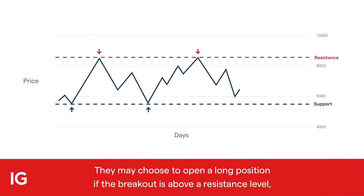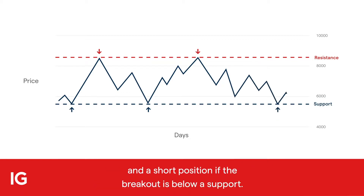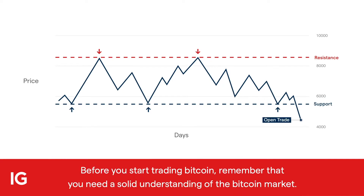They may choose to open a long position if the breakout is above a resistance level, and a short position if the breakout is below a support.